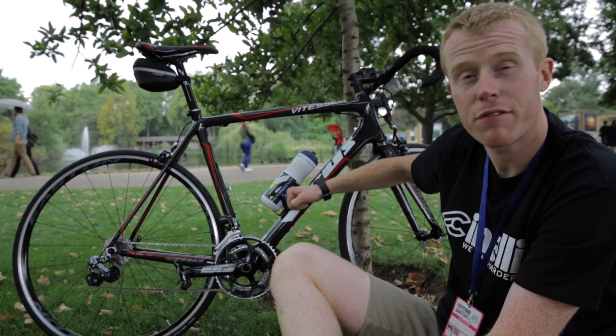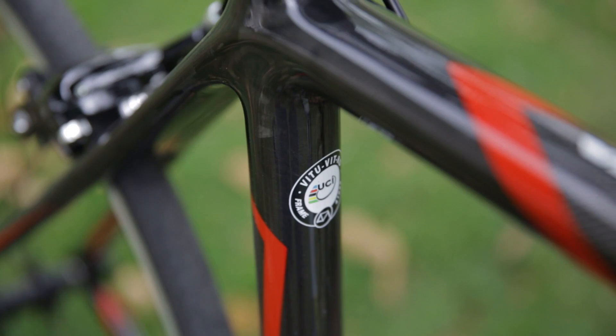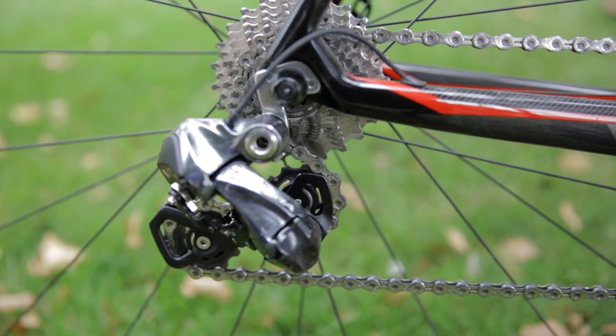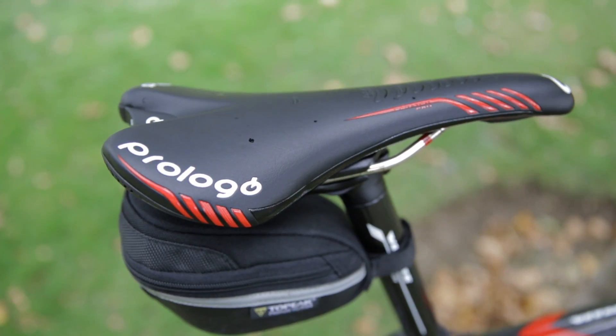It's race proven, this frameset. This is the frame that Sam Bennett rode to victory during the Tour of Britain in 2013, and it's just really dependable components, comfortable ride, and it's just been excellent.